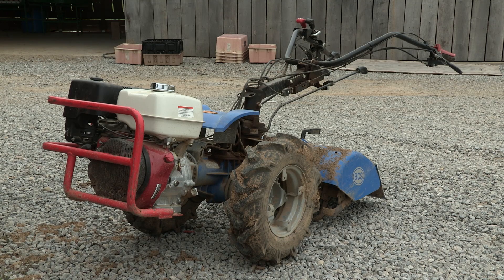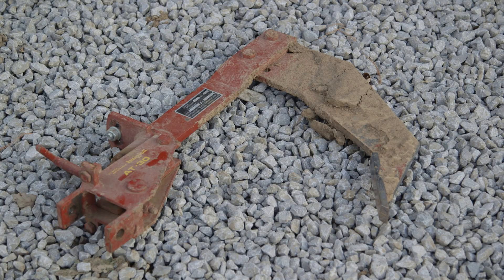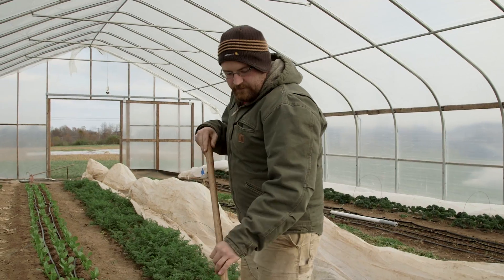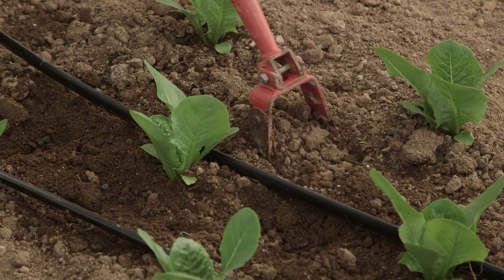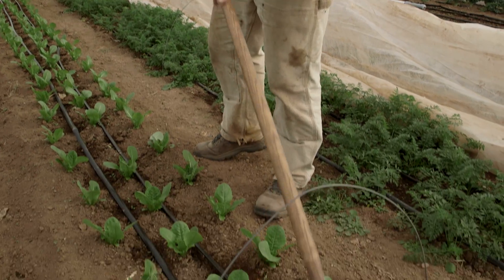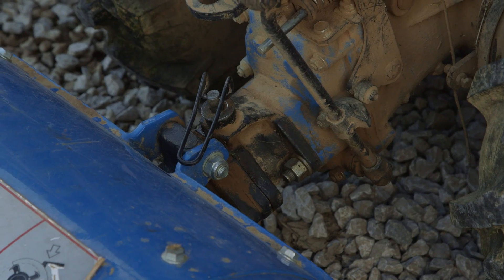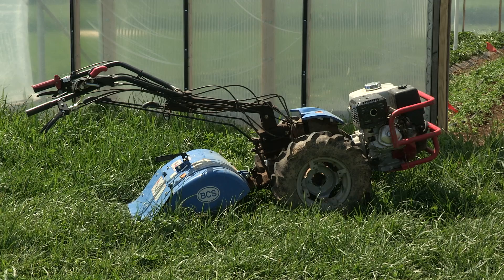Most of our tillage is done with a BCS 853 walk-behind tractor. We also use a mower, rotary plow, and chisel plow regularly in our tunnels, and we rely heavily upon hand tools for our production system. This scuffle hoe is great for knocking down small weeds and uprooting them without hitting the plant you're trying to weed around. Growing in these structures can be adapted to a spectrum of mechanization, but each aspect of the production system must be considered when mechanizing operations.